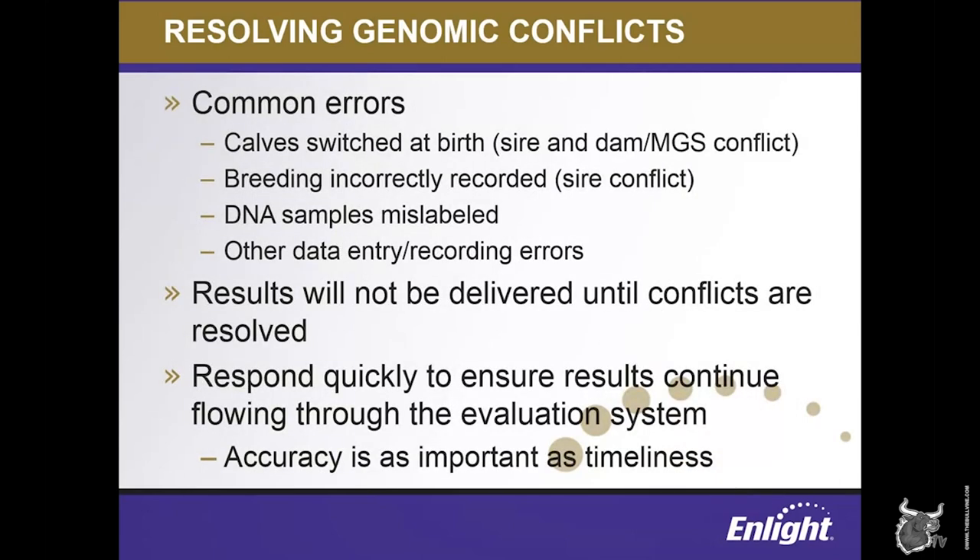Some of the most common types of conflicts that a producer might have would be cases where calves were unknowingly switched at birth, which would result in a sire and dam or maternal grand sire conflict; breedings that were incorrectly recorded, resulting in a sire conflict; or a simple mislabeling of DNA samples submitted to the lab, or any number of other data entry or recording issues. When producers receive notification of a conflict, they sometimes feel embarrassed, but you can rest assured — if you can name it, we've seen it.